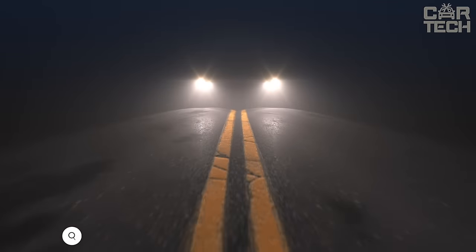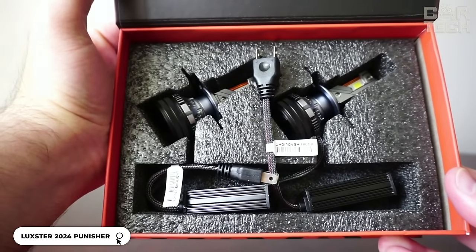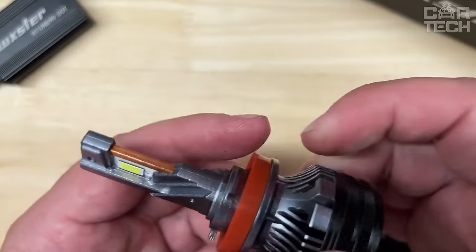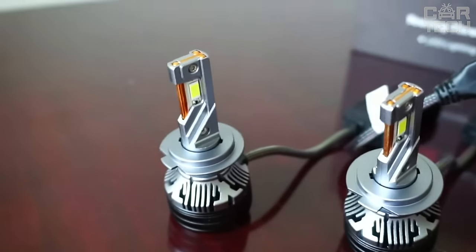With a brightness of 40,000 lumens, the Luxster Punisher LED car light bulbs will illuminate even the darkest road. With Talon LED CSP chips, unrivaled efficiency is achieved, outperforming the competition by three times with the same power consumption.